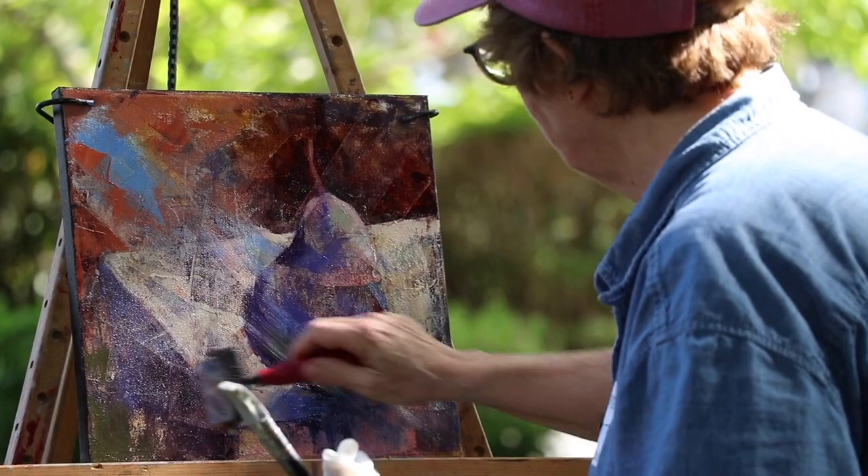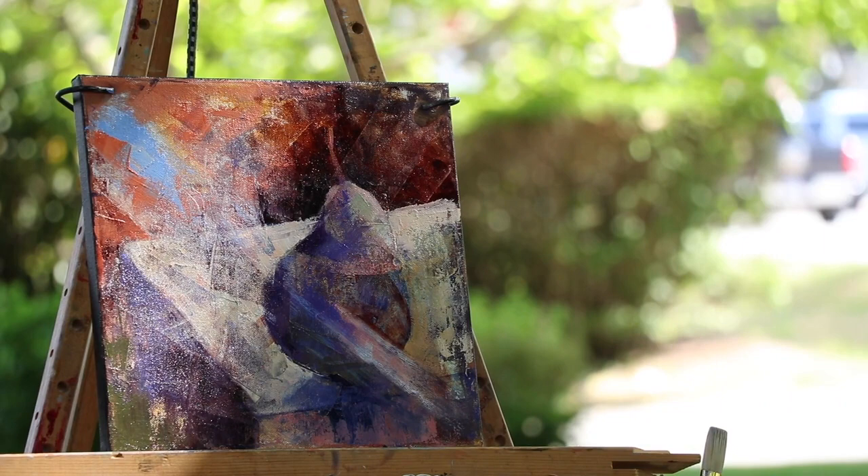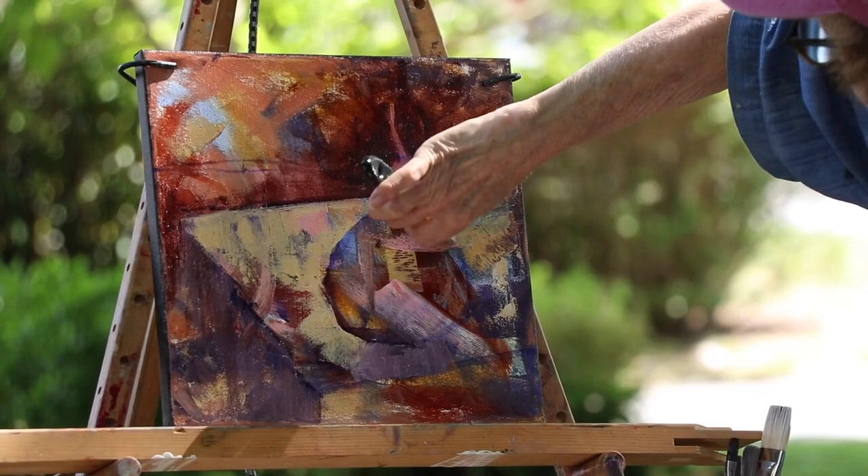I use a lot of tools and one of them is a roller — it pulls color across and you get some lines, and I scrape things, so there's a lot of texture. When I'm painting, a lot of times I'll take a figure and then it gets too specific, too real, and then I obscure it and then I start to bring it back. I call it destruction and reincarnation — you destroy it and then you bring it back, and the more you do that, the more rich it becomes.